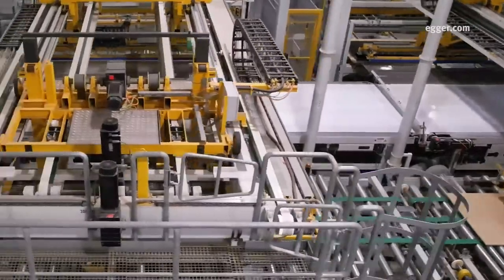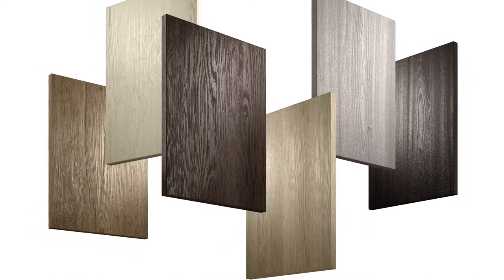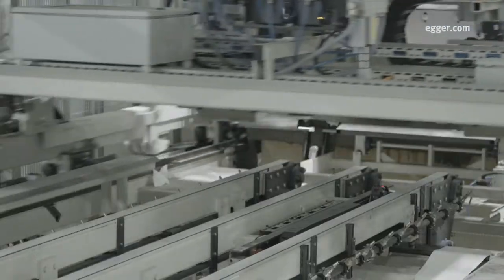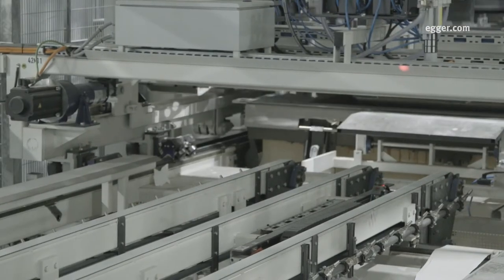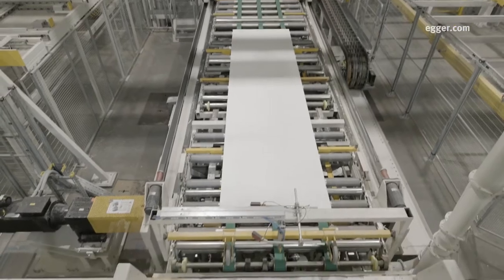Thermally fused laminate combines raw particle board with decor papers that provide color, design, or even the look and feel of real wood. Heat and pressure fuse the resin-impregnated paper to the particle board, while press plates imprint the texture to match the design.